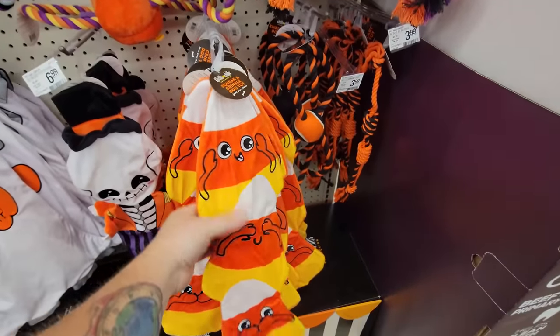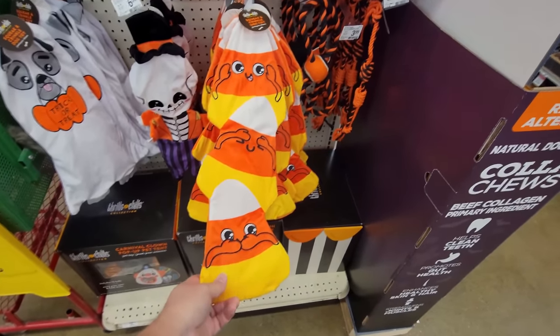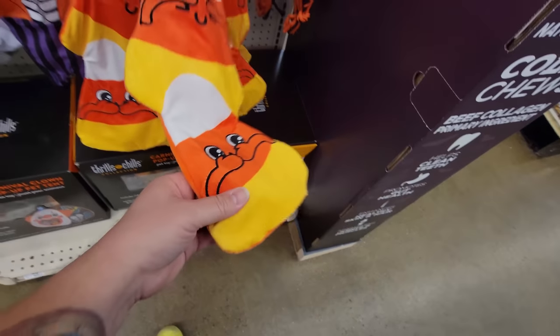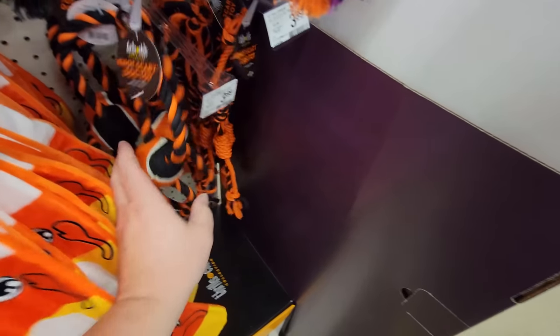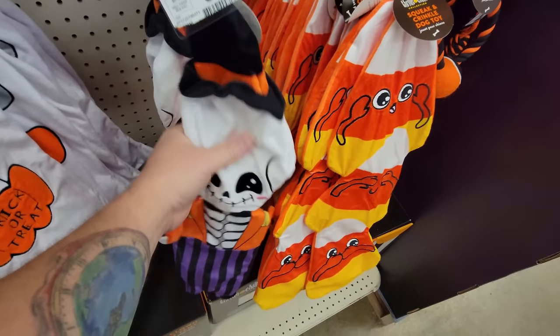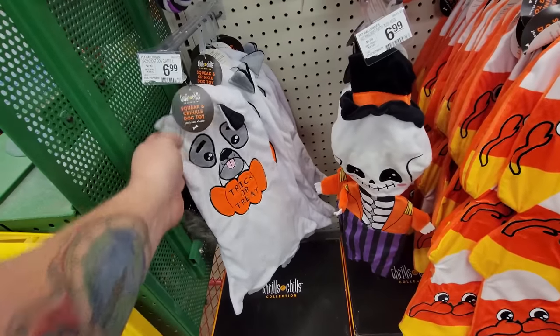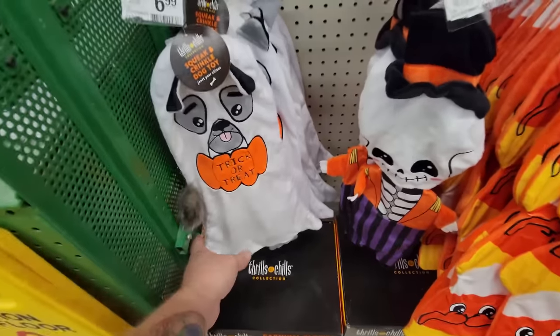Oh, he squeaks too! Then we have this one — it's three candy corns: hear no evil, see no evil, speak no evil candy corns — and this one even has a squeaker. Then here's some Halloween colored ropes and a ball. And this guy — is there a squeaker? Yes! It's the 'Trick-or-Treat Dog Ghost' — look, it has a tail!